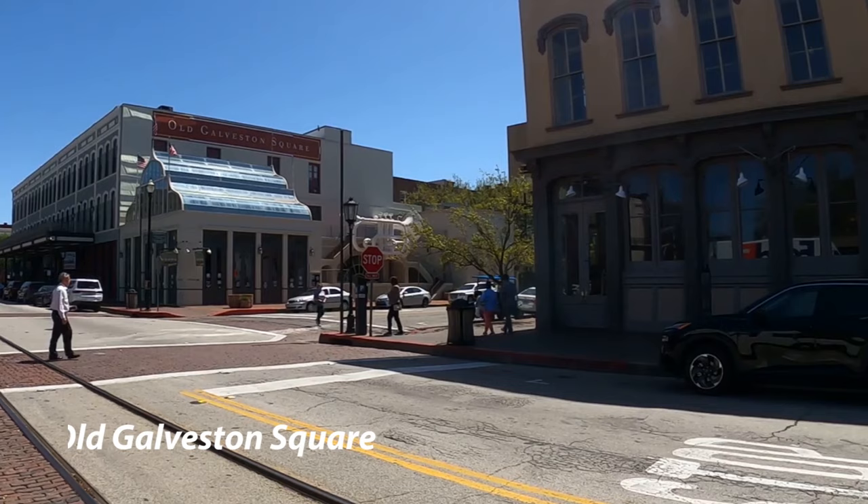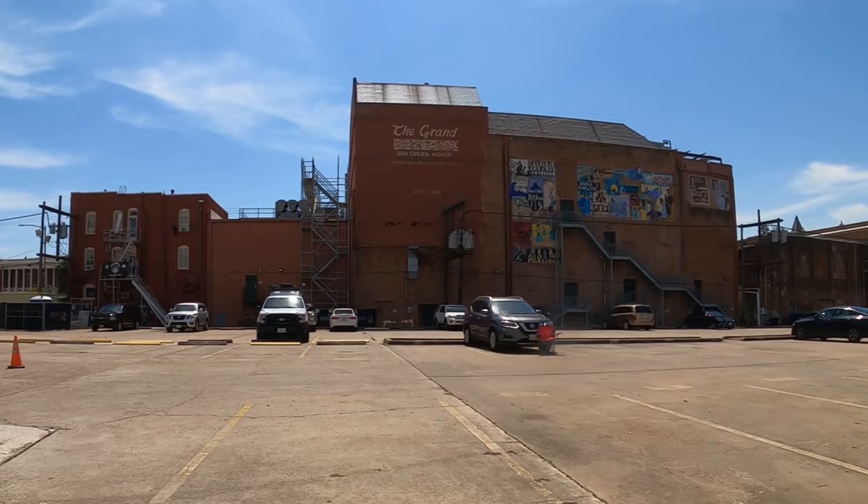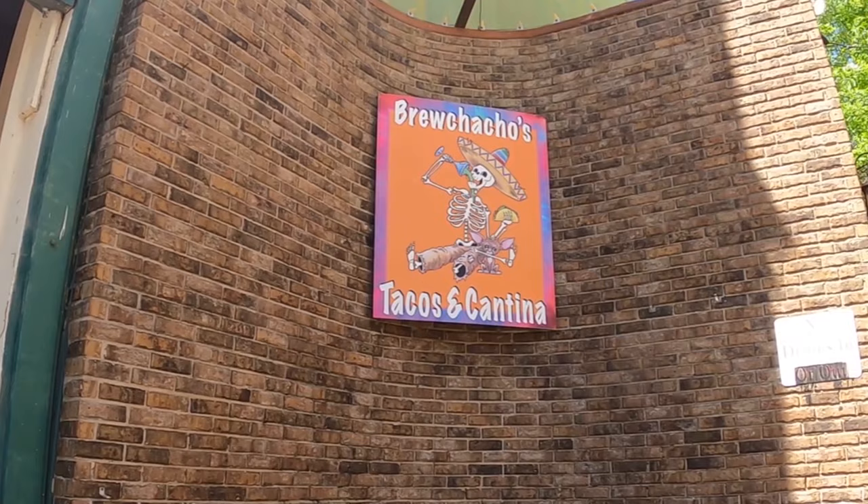I love this big trumpet over here. That is called Old Galveston Square, and the building next to it is really cool — I think that's where they do old-timey pictures. This is the old opera house there.